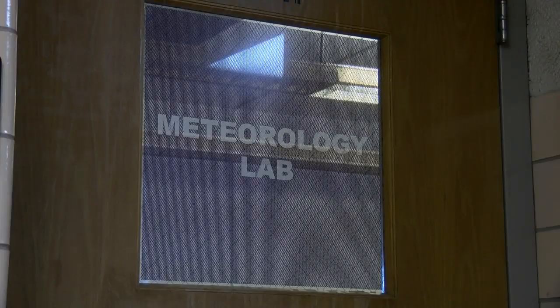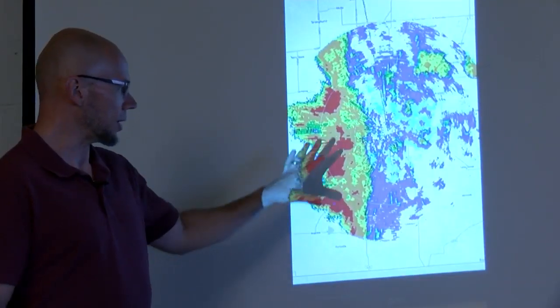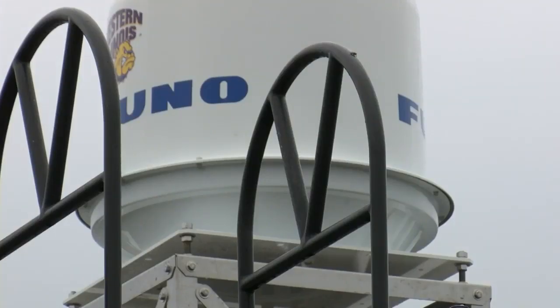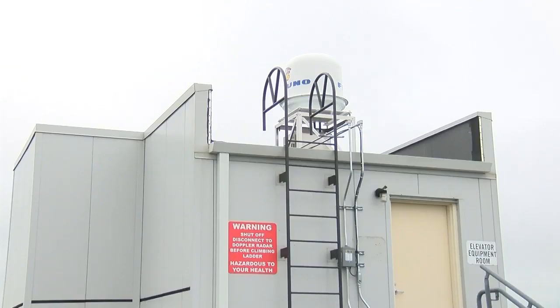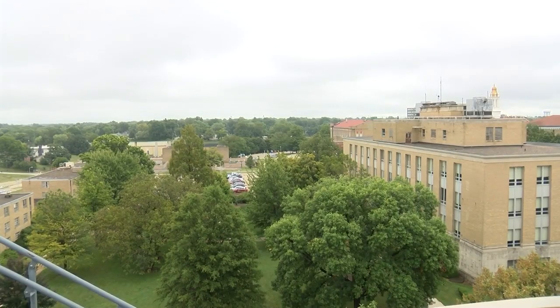Meteorology students at Western Illinois University are one step closer to achieving their dreams thanks to a new Doppler radar — pretty much the same type of radar that the weather service would use, just a little bit smaller. The new tool that sits on top of Memorial Hall is replacing one that professors say is 30-plus years old.